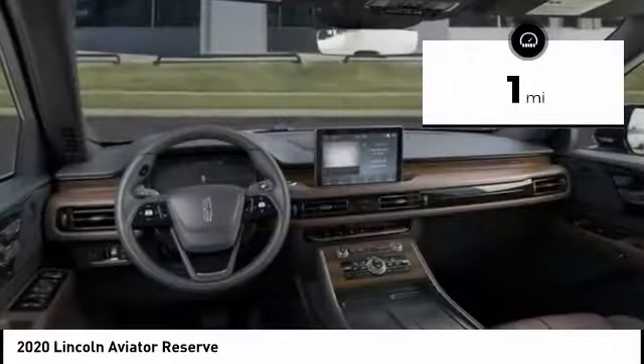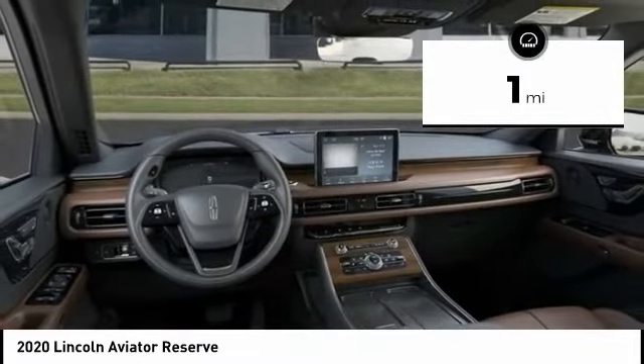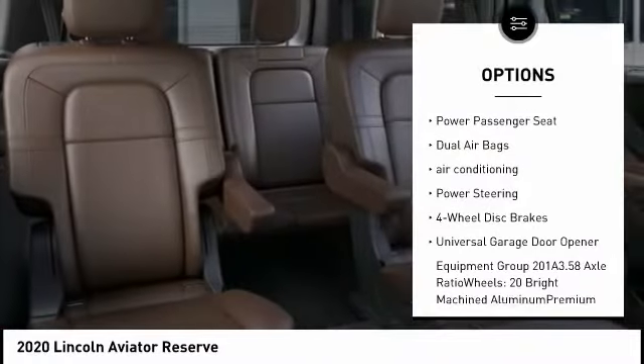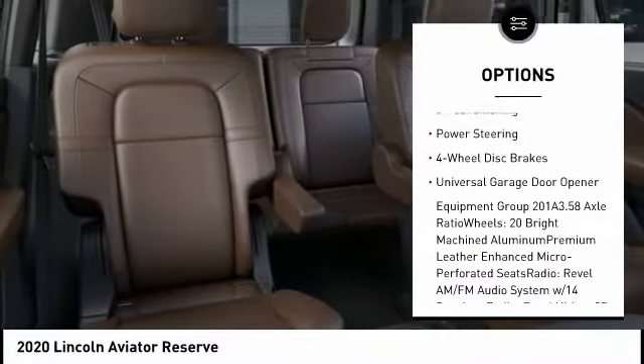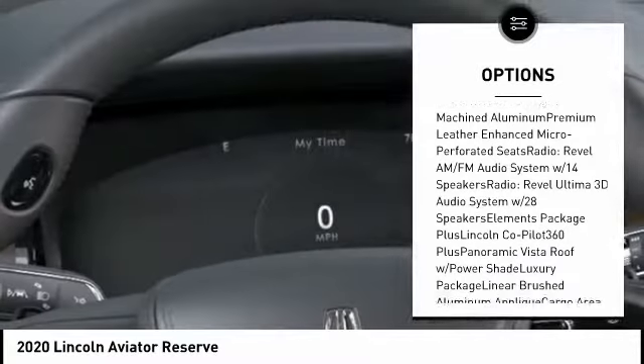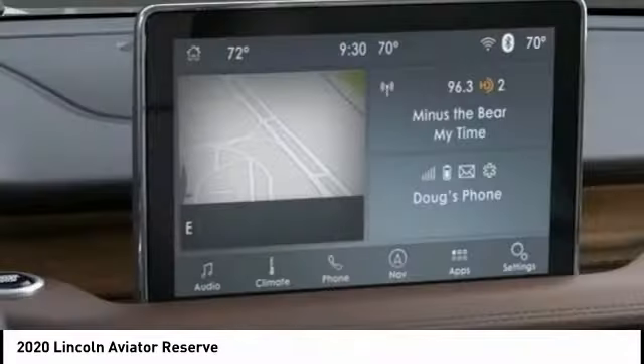This vehicle has less than 100 miles. Here are some of this vehicle's great options: power lift gate, traction control, navigation system, power passenger seat, dual airbags, air conditioning, power steering, four-wheel disc brakes, and universal garage door opener.